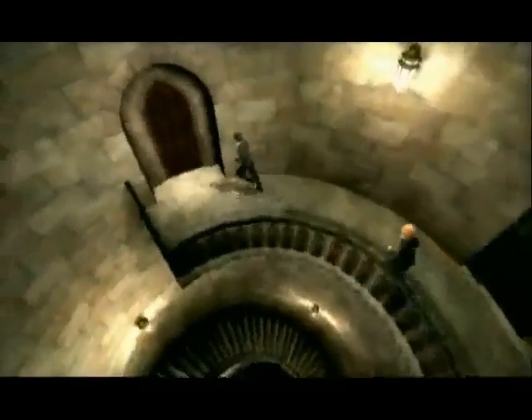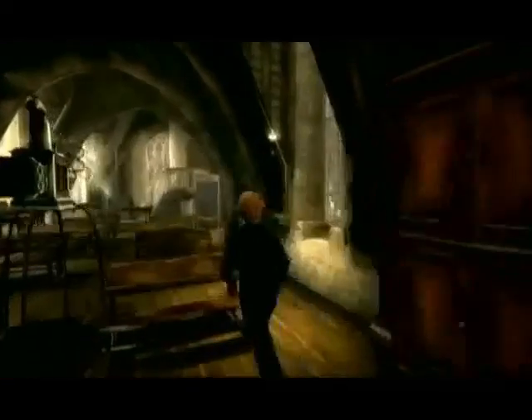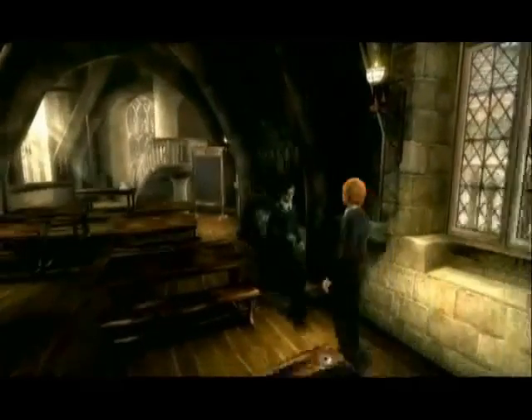Unfortunately, the sport of quidditch is completely lacking from this game. It's a real pity, since Harry Potter Quidditch World Cup for GameCube is a secret guilty pleasure of mine, and it would have been really awesome to see it in high definition on the 360.